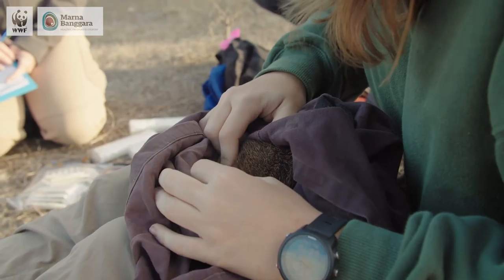To have eight out of the ten females with pouch young, that was great news for the team here.